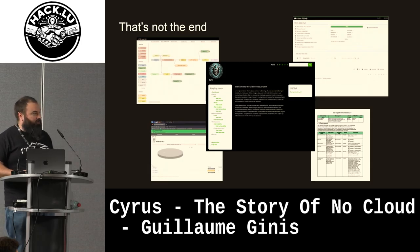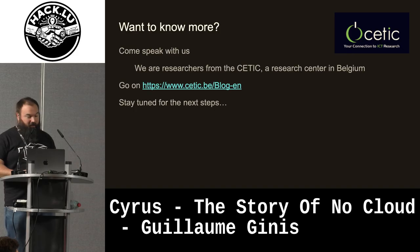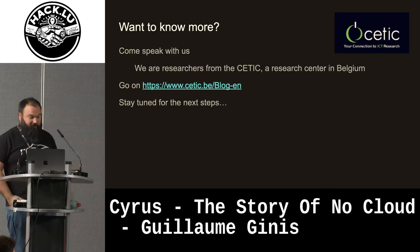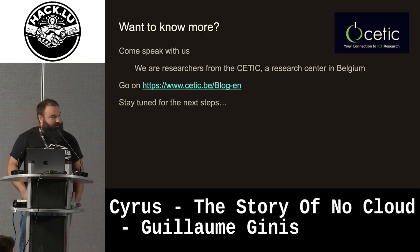So we wanted to talk to you about it. If you want to know more, come speak with us — with my colleague, we are here from the CETIC. The CETIC is a research center in Belgium, and we have a blog also where we talk about this. Thank you.